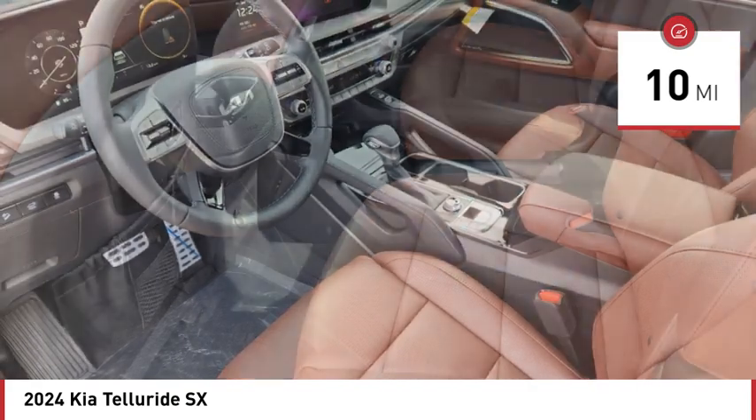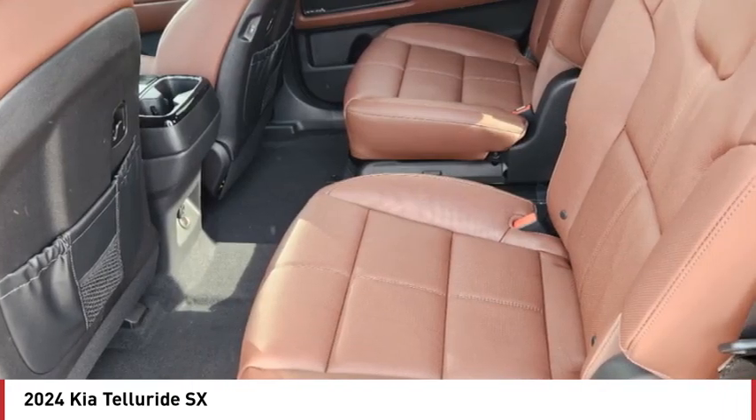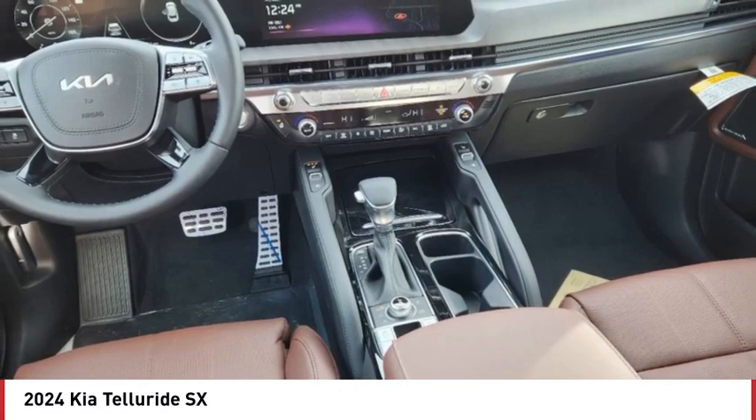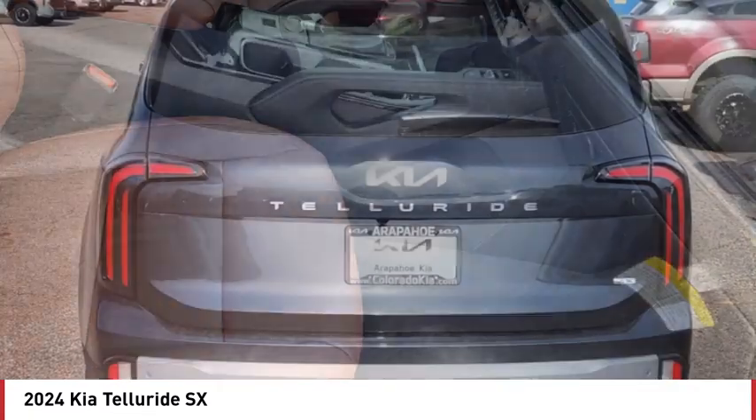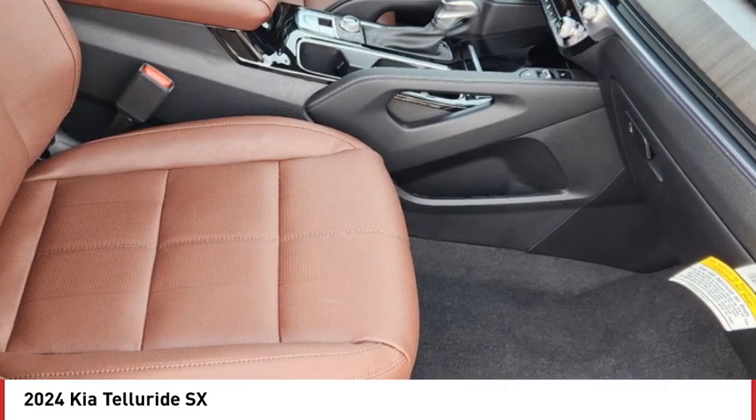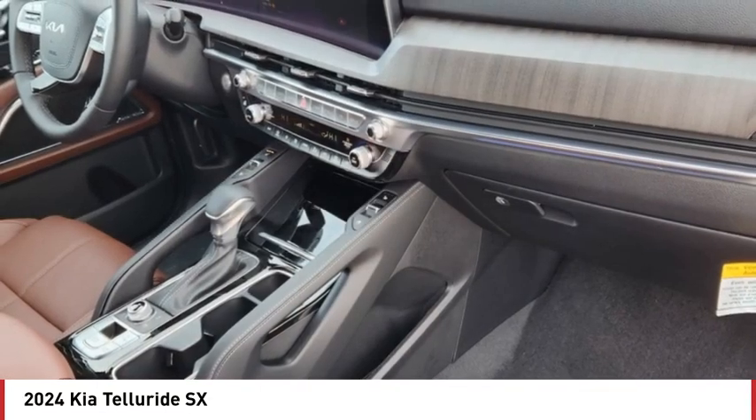Here are some of this vehicle's great options: tire pressure monitor, dual moonroof, panoramic roof, blind spot monitor, all-wheel drive, heated mirrors, aluminum wheels, rear spoiler, remote engine start, power lift gate.